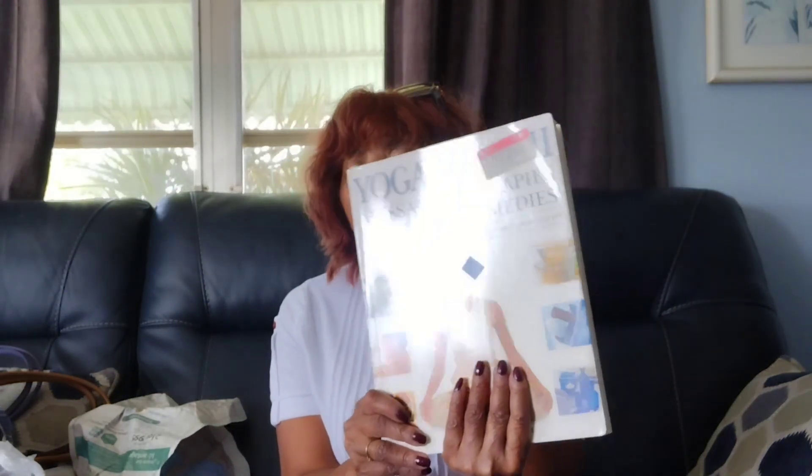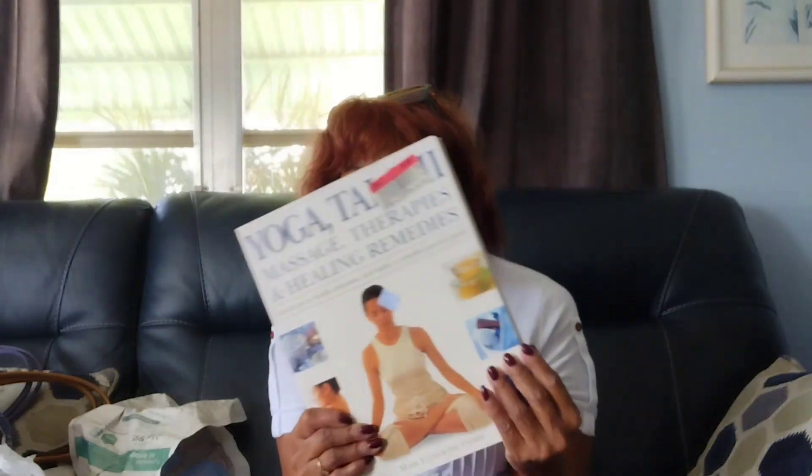I got this book — it's a really big book on yoga, tai chi, massage therapies, and healing remedies. I see a lot of TV commercials about yoga and meditation and how they can heal your body, mind, and soul. This is about natural ways to help with relaxation and vitality, which is why I picked it up.